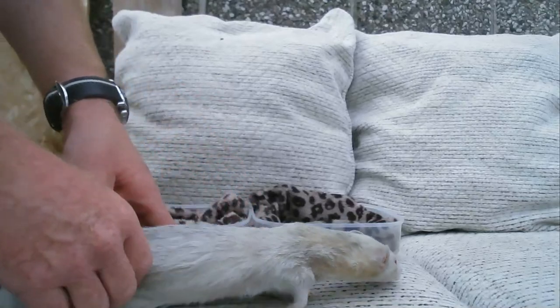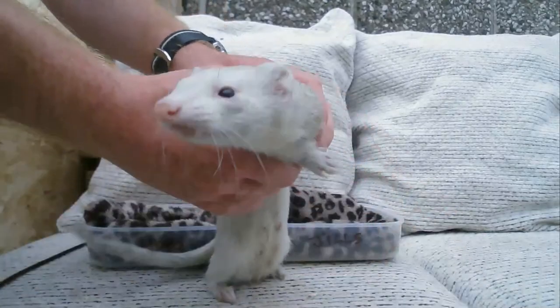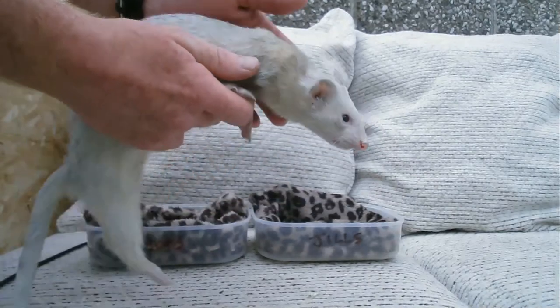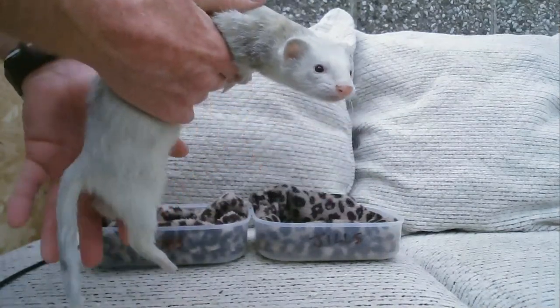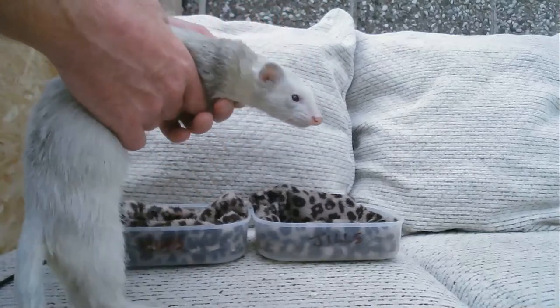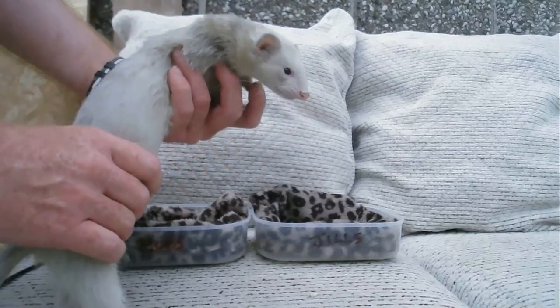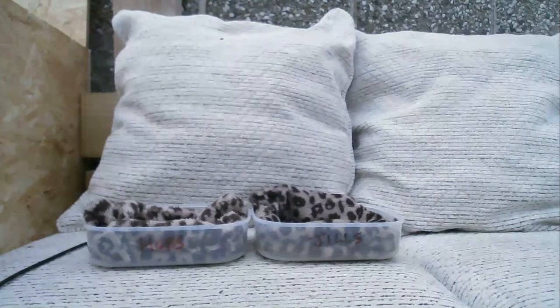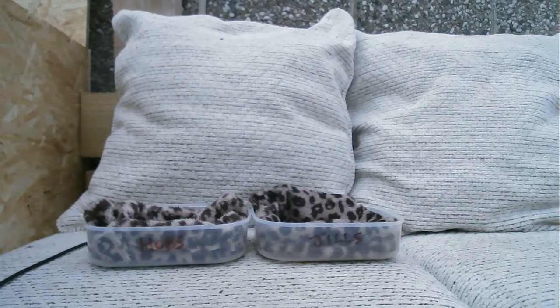This is Bonnie the mother. I have her mother as well, which is Betty, and her dad is Charlie - so they're the grandparents who I still have. I'll just put her away and then we shall make a start.